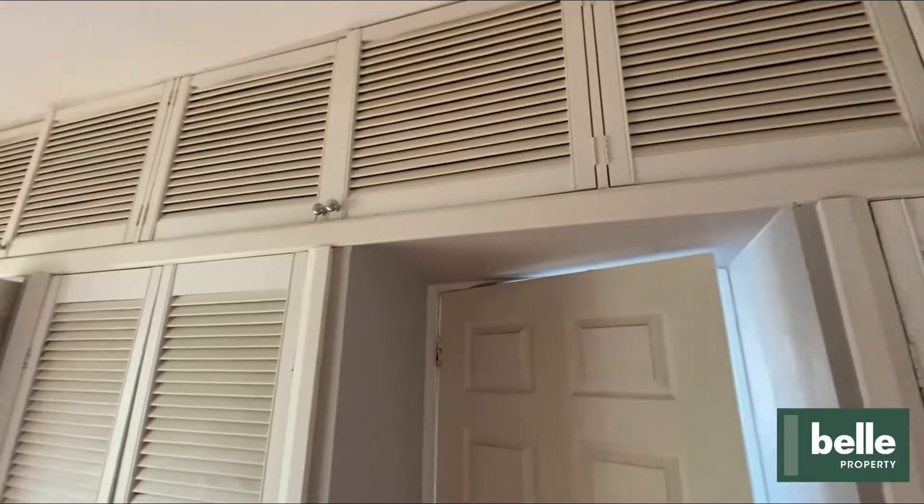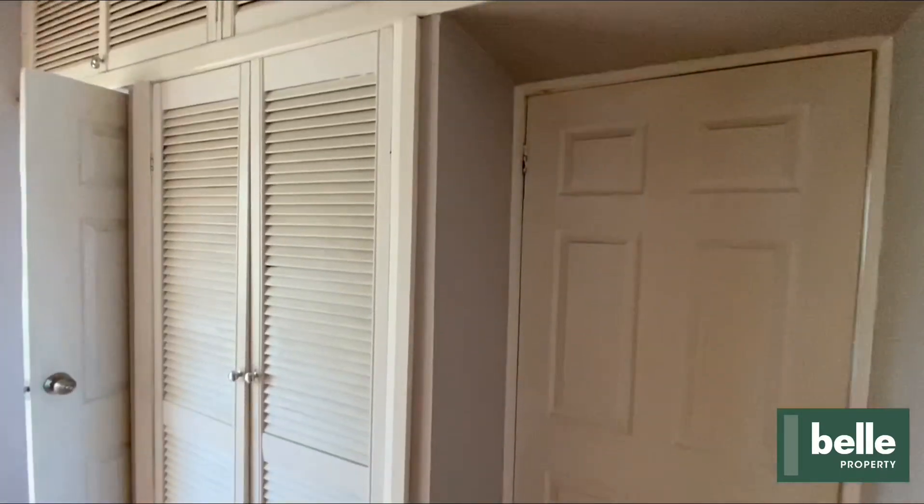You can't go wrong for storage, as you will see there's lots of linen and storage space.